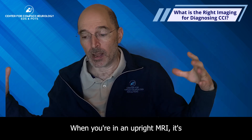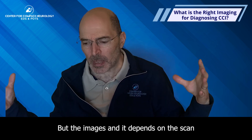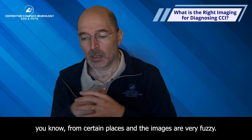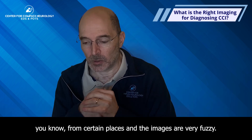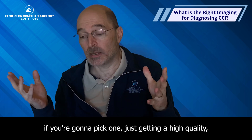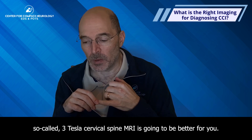When you're in an upright MRI, it's much better for claustrophobia and comfort, but the images from certain places are very fuzzy. So if you're going to pick one, just getting a high quality so-called three Tesla cervical spine MRI is going to be better.